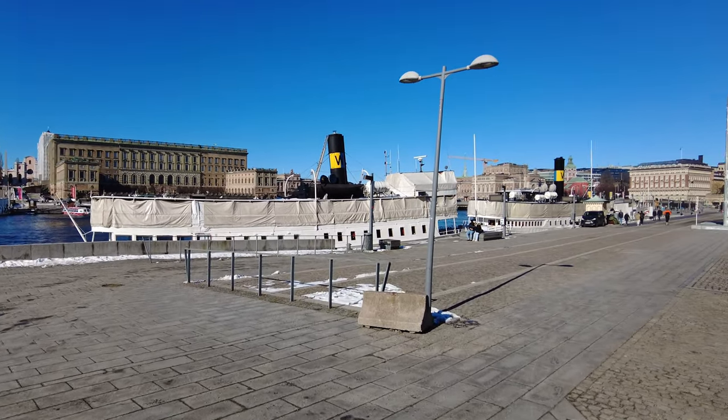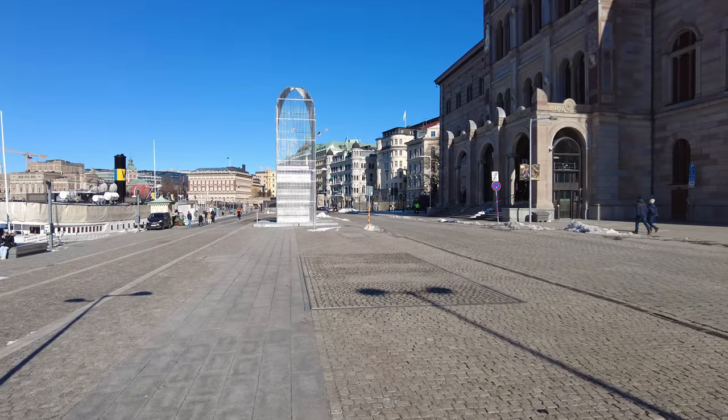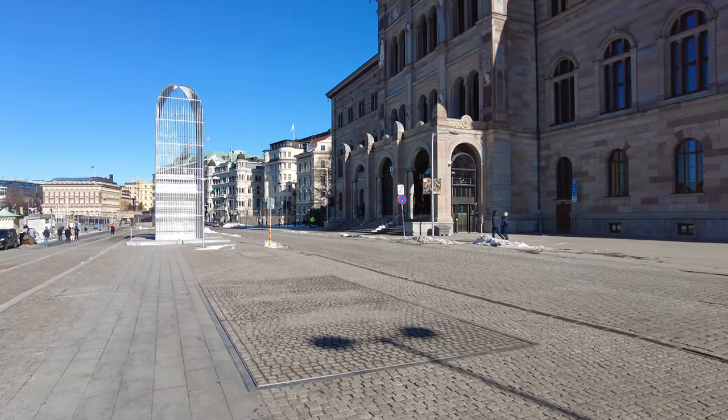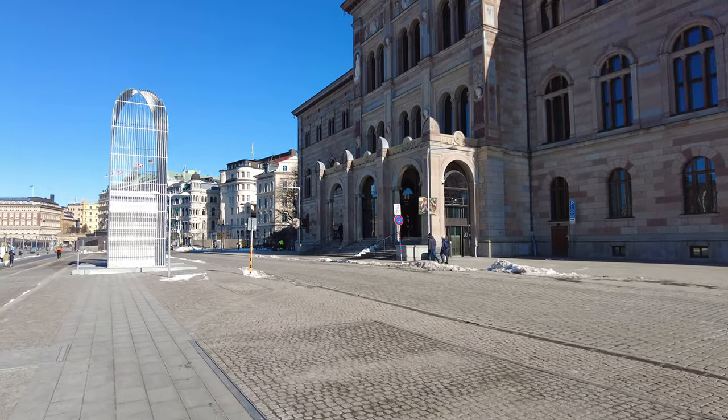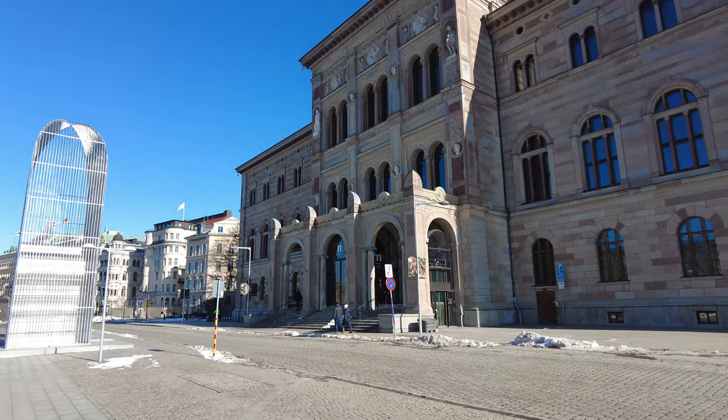It's a bit windy here. This over here — what is this again? The National Museum, I think. I've never actually been inside, to be honest. Maybe I should.